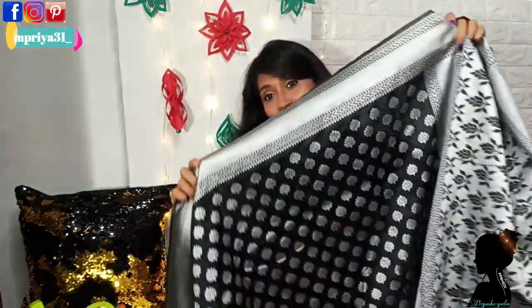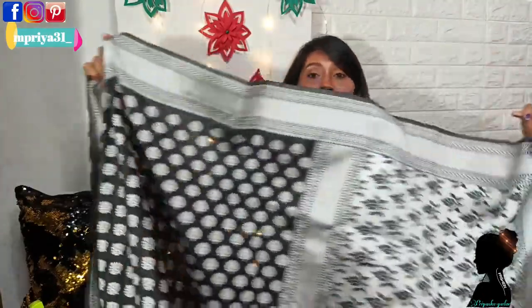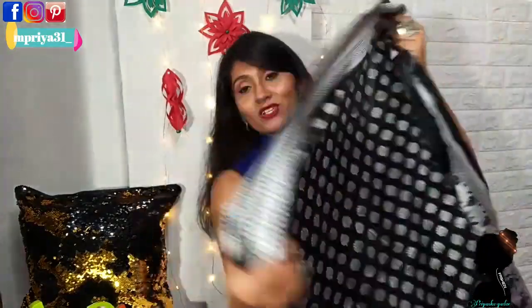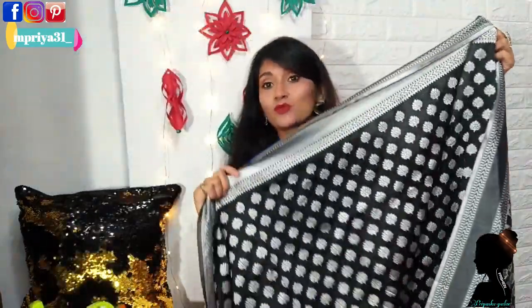Its border is so beautiful, and you can see the design clearly. I really love this saree, and from the back side you can see the weaving. It has a very finished look — there are no rough edges. So the quality of this saree is very good.